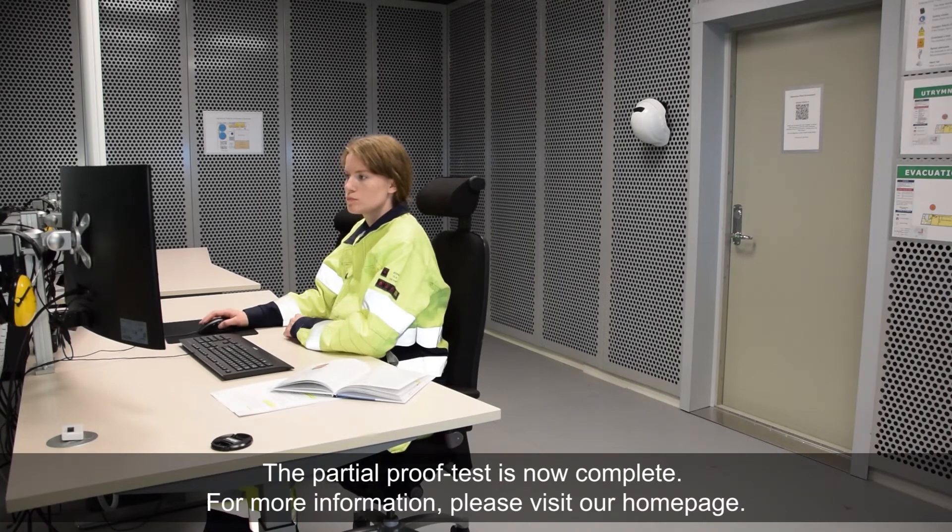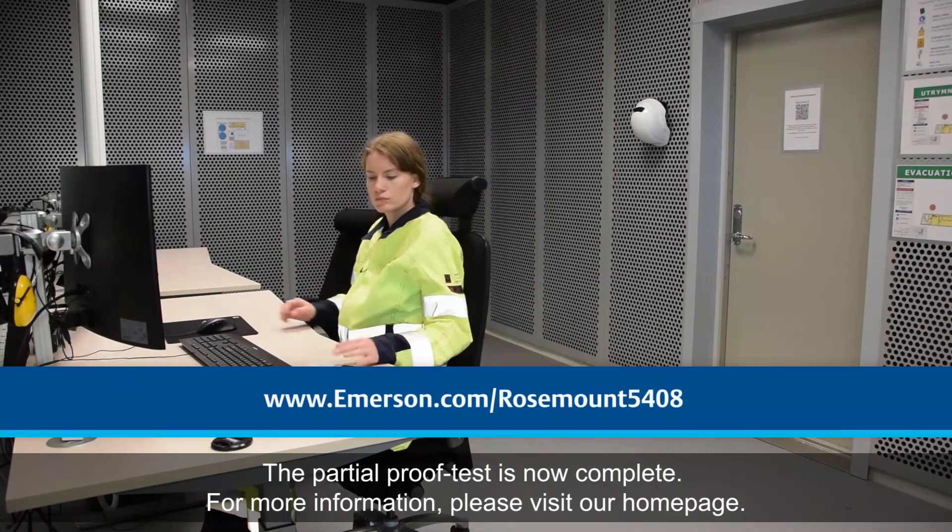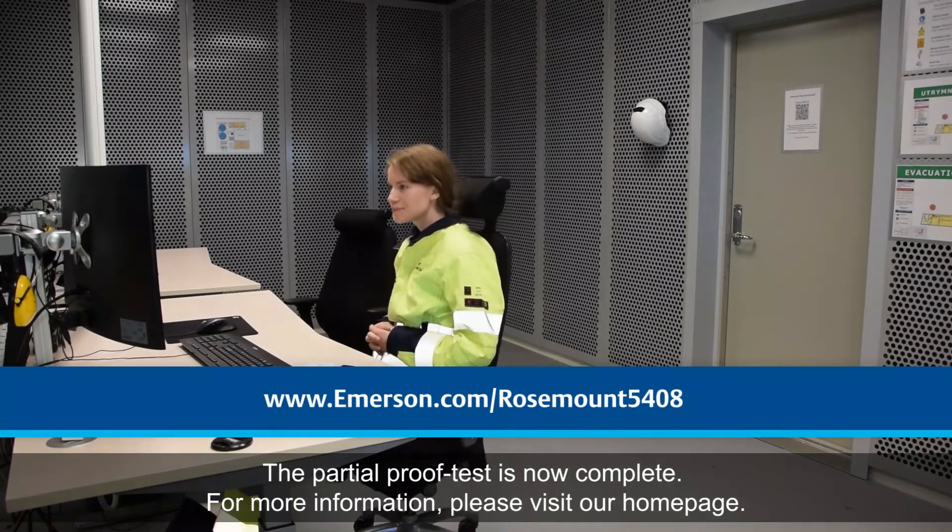The partial proof test is now complete. For more information, please visit our home page.